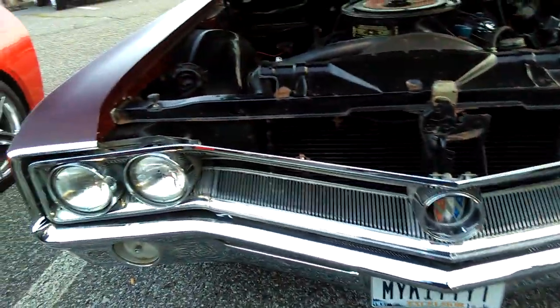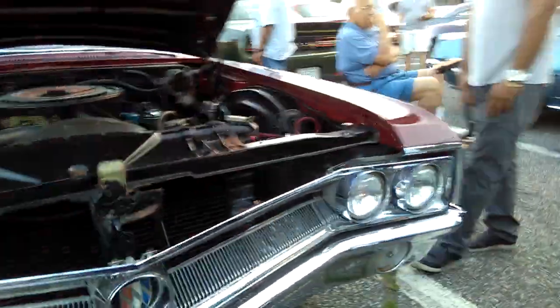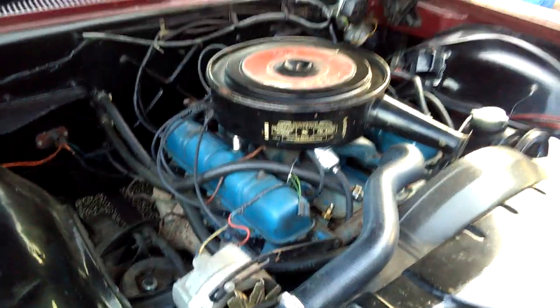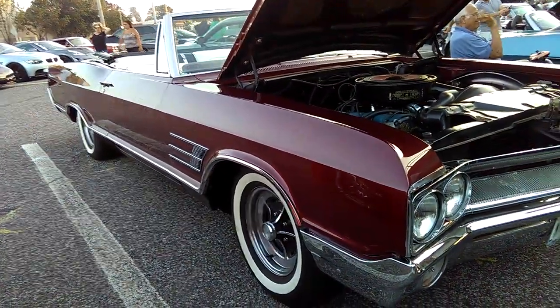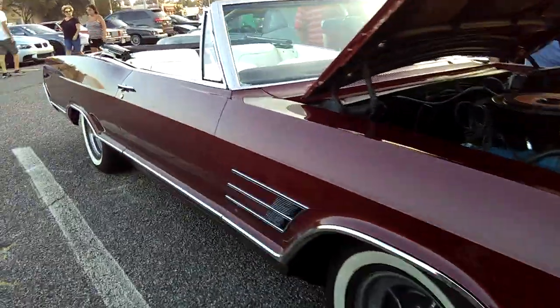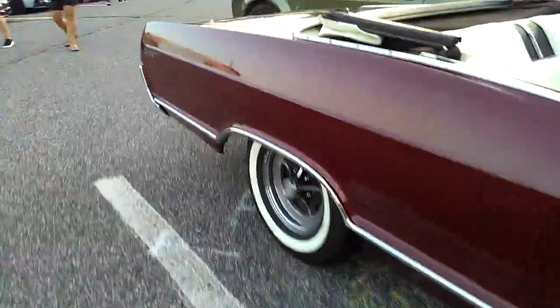Look at this thing right here — this is a Buick. I'm going to say it's got a Wildcat 445 in it, so I'm going to say it's 1967. I didn't believe it was a Wildcat at first, but it is a Wildcat.